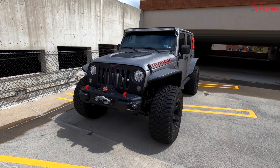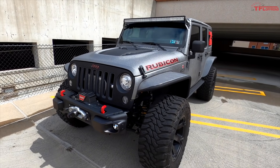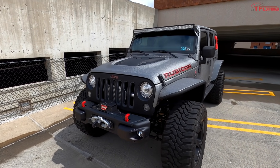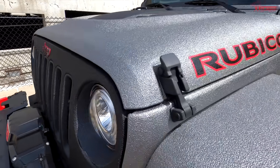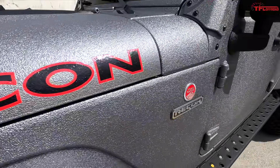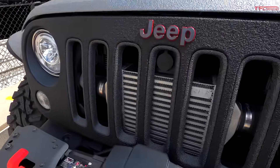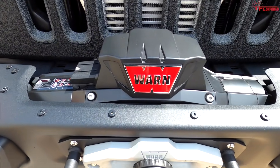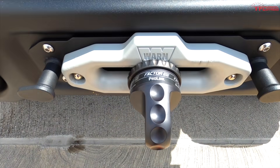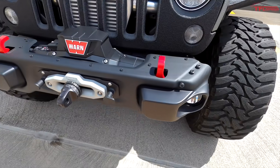Hey guys, this is Nick from Bethlehem, Pennsylvania, and this is my 2017 Jeep Wrangler Rubicon Recon Edition. I actually factory ordered this Jeep, took delivery on a Thursday and dropped it off on Monday for full Line-X. Starting in the front — it's RIP supercharged, and I'm running a Warn Xeon 12,000-pound winch in the front, along with a Factor 55 link on the stock Recon front bumper, which I love.